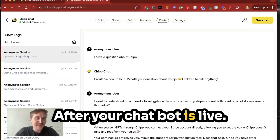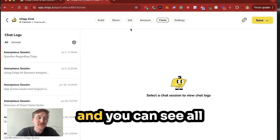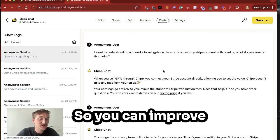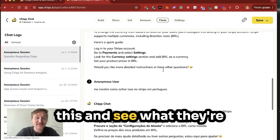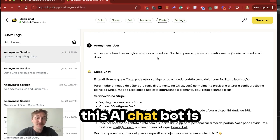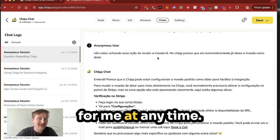After your chatbot is live, the fun begins. You can click on Chats within the CHIP app and see all of the conversations your users are having. This is a great way to understand the questions they're having so you can improve your website, your marketing, and your application. I can scroll through this and see what they're asking about — in this case, Stripe. I can see they actually started asking in Portuguese. You can see how seamlessly this AI chatbot is driving people the information they need and generating leads at any time.